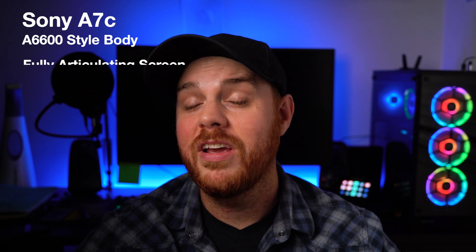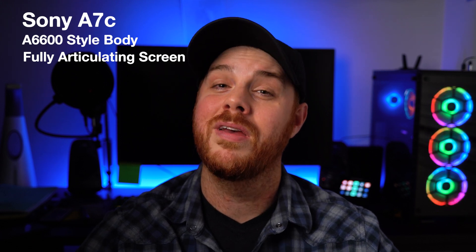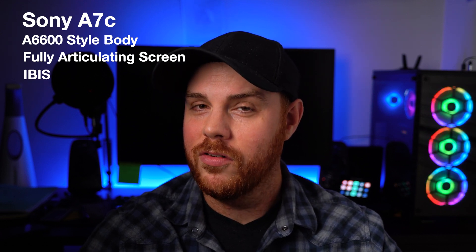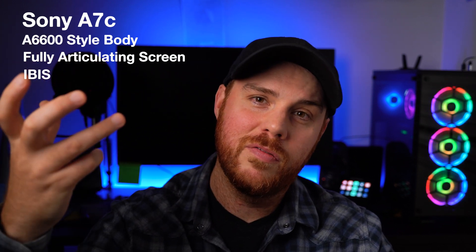So what is this thing and who is it for? It's a full-frame 24-megapixel camera and the sensor is going to be packed into an A6600 body apparently. It's got a fully articulating screen like the Sony A7S III, which I really hope becomes the standard moving forward. It's also apparently going to have IBIS, which is a huge feature for vloggers and creators looking to do video right up in their face.